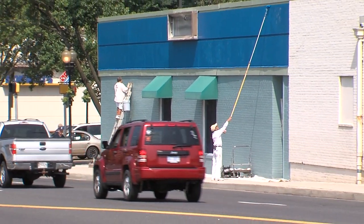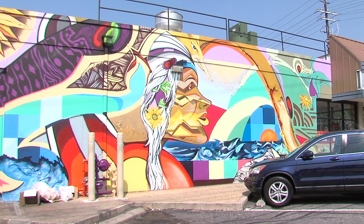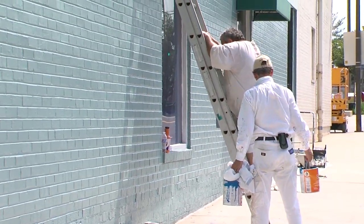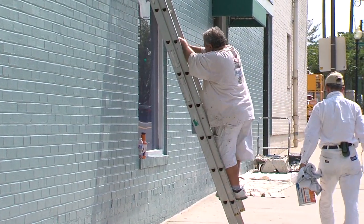Hundreds of people drive through Montgomery County every day, but here in Long Branch they see colorful scenes — flowers and fresh paint coming to a building — all part of a facelift project that's underway in the community.